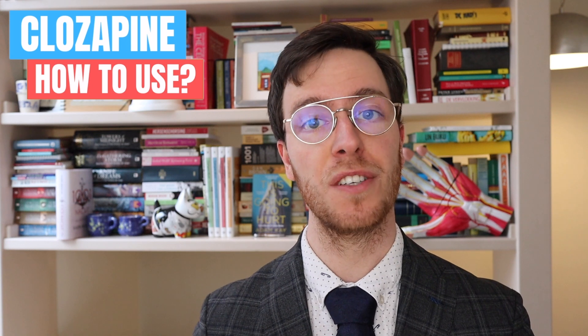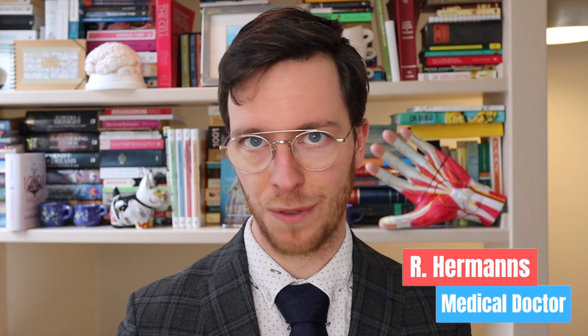Hey there, welcome back to How to Medicate and welcome to this new video on how to use Clozapine. This video is part of a video series on mental health problems — for those of you looking for more information, check out the playlist in the description after watching this video. For those of you I'm meeting for the first time, my name is Raoul. I'm a medical doctor from the Netherlands and I'm making weekly medical videos to educate myself as well as you, my viewers, because I believe that medically educated people make healthier decisions, which is the whole point of this video and my entire channel.